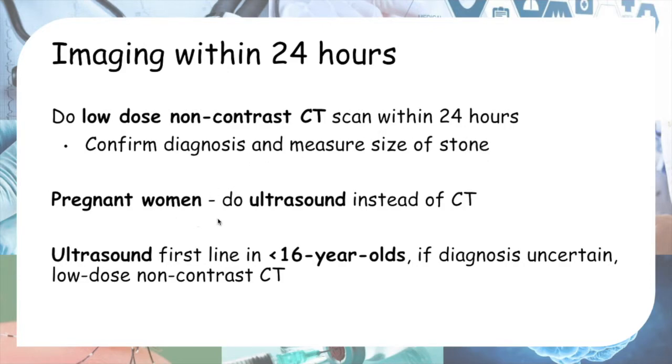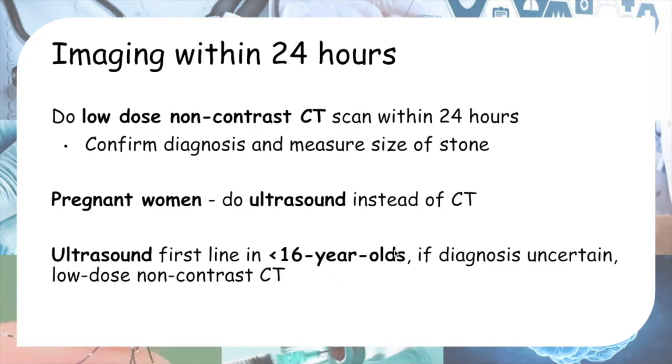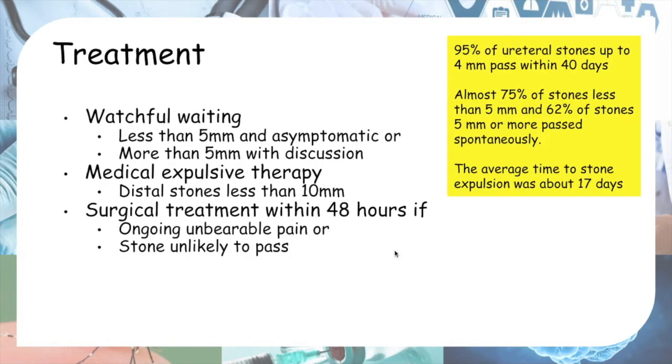However, in pregnant women we want to avoid radiation, so we do an ultrasound instead. In children and young adults under 16 years old, you will also prefer an ultrasound. Only if the diagnosis is uncertain do we perform a low-dose non-contrast CT scan of the kidney, ureter, and bladder.